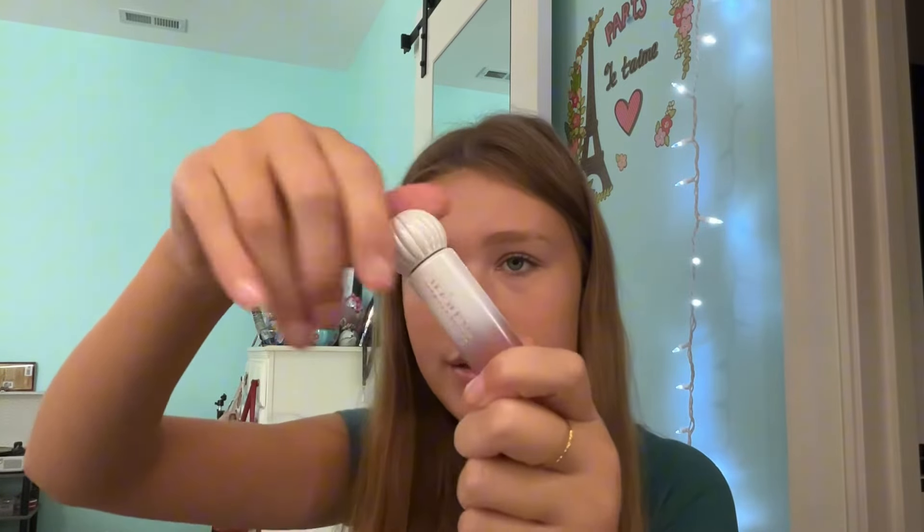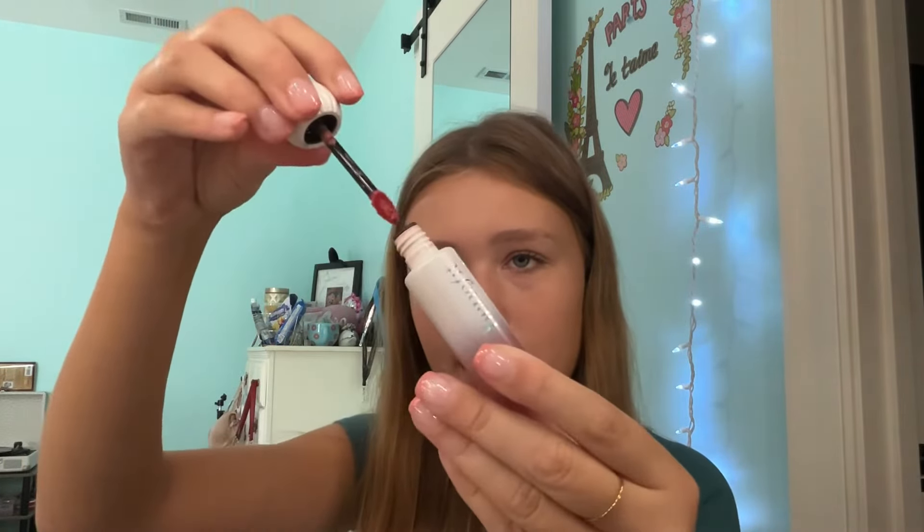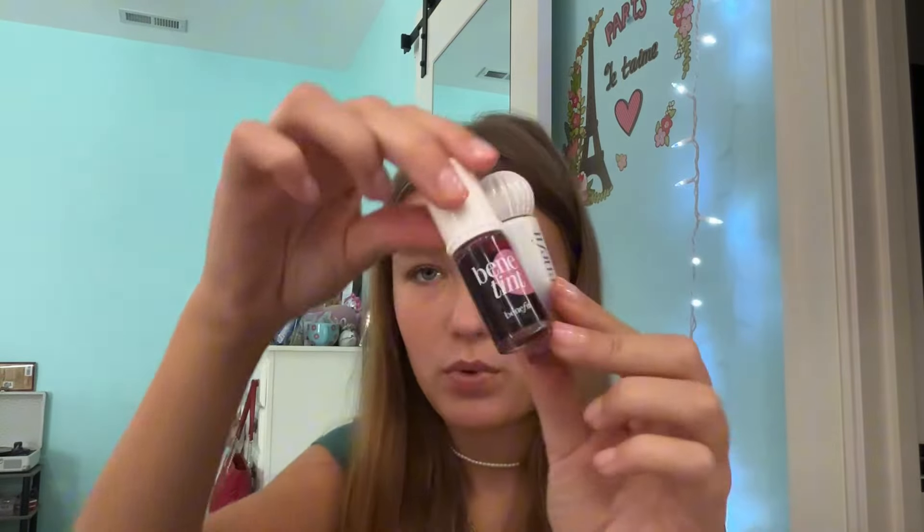Next, we have the Benefit Moisturizing Dewy Lip Tint — this is probably Benefit's best lip product. I like the shade I picked. I actually bought this in a set with the Benetint. This is in the shade O1 Skinny Dip — it's basically just a nude pink. I like it.